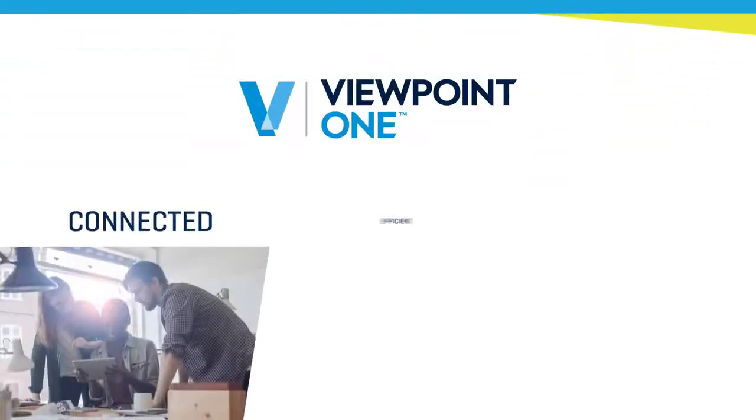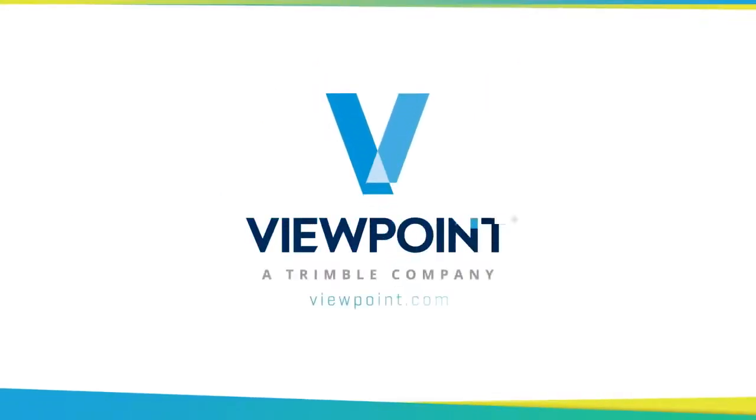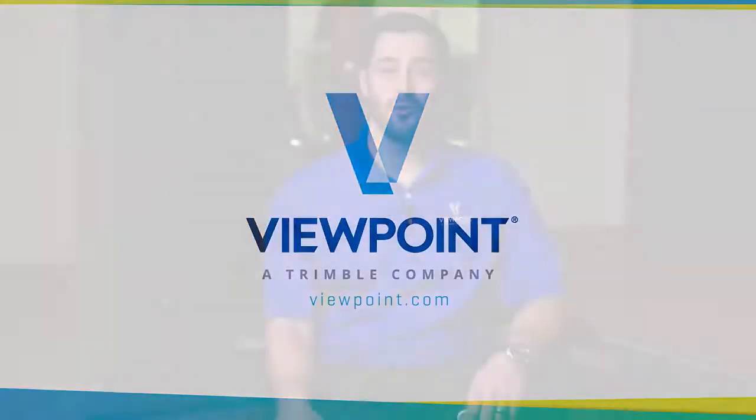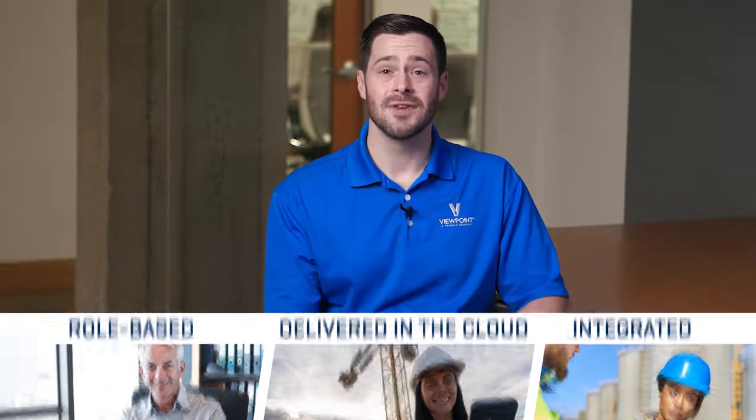It's time to get more connected, more efficient, and more integrated. It's time to get Viewpoint 1. Viewpoint 1 is role-based, delivered in the cloud, and integrates your office, team, and field, keeping all team members connected. In this video, we'll see how the details of a job can be set up once and easily made accessible for the entire team, no matter where they work.